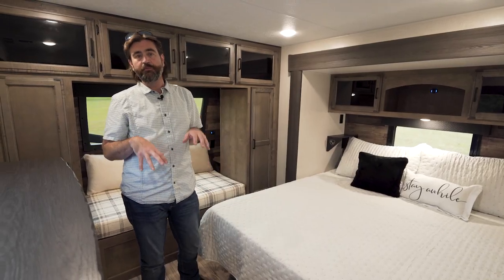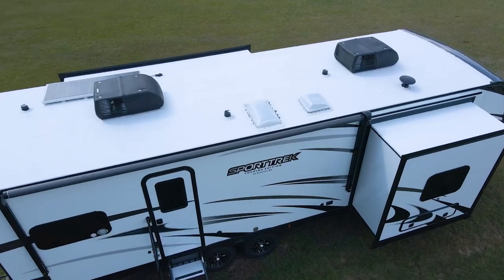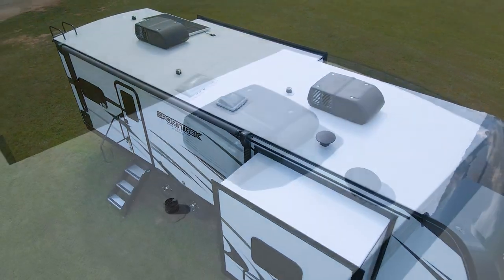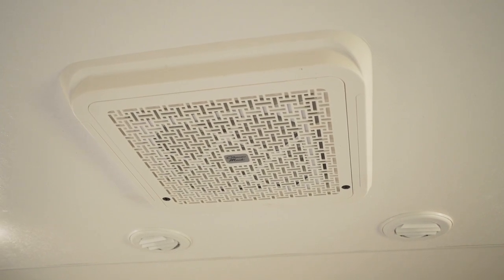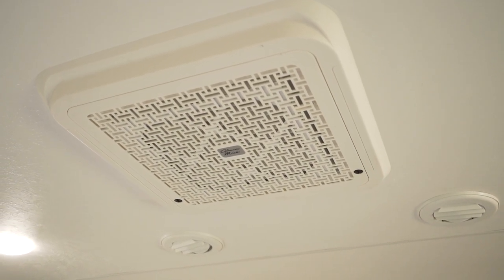This particular model is 50 amp service and it's optioned with two air conditioners. These are the new Coleman Mach air conditioners, and they actually feature a HEPA filter inside — a really cool thing that's pretty new to the market.